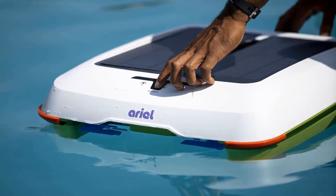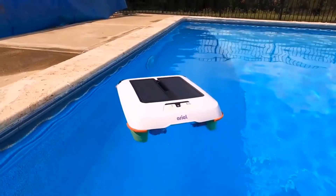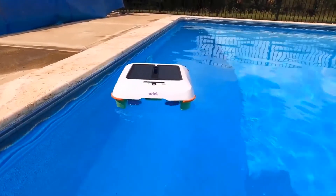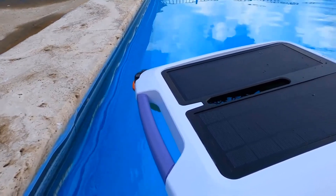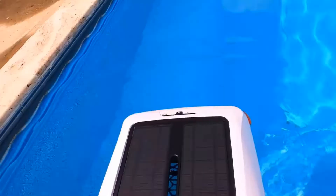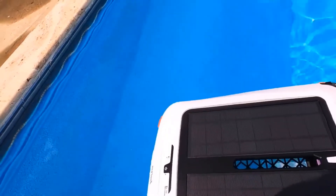Its slide-out tray features an embedded mesh filter that effectively filters all the pool water passing through, leaving you with a debris-free swimming experience. The collection chamber of the SolarBreeze Aerial has double the capacity of typical pool cleaner inlets, maximizing its cleaning efficiency. When the cleaning cycle is complete, the non-slip handle allows for safe and easy removal from the pool. Harnessing the power of the sun, the SolarBreeze Aerial is fully solar-powered.